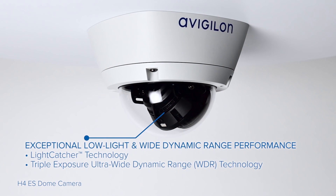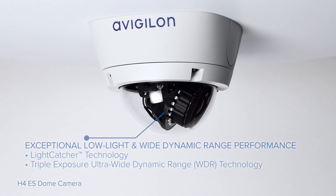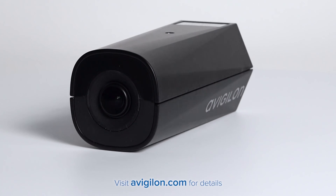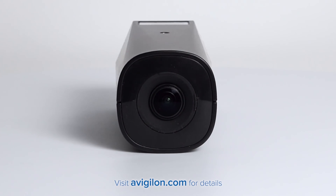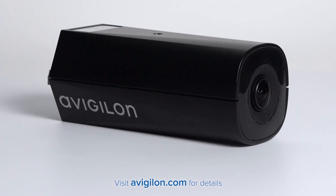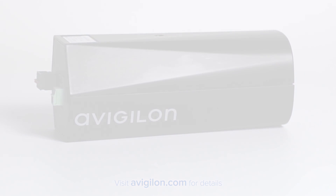With our patented low light and wide dynamic range technologies, the system delivers clear color images in challenging lighting environments. Our H4 Edge Solution system is part of Avigilon's innovative video surveillance solutions, including the full line of H4 cameras and the industry's first 7K resolution camera. Visit Avigilon.com to find out more.